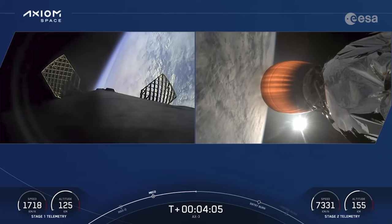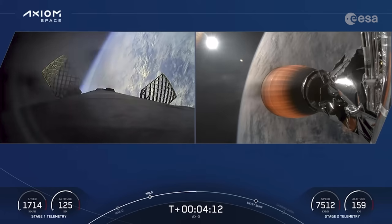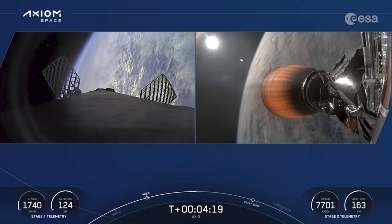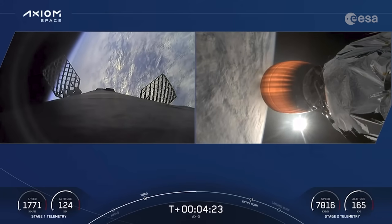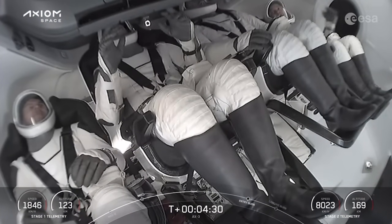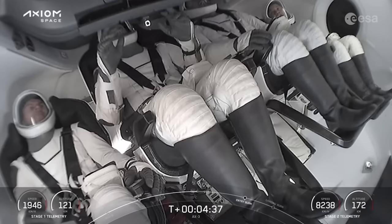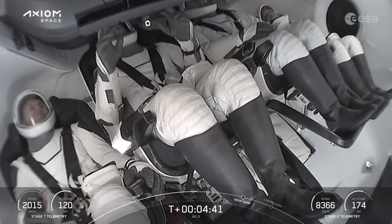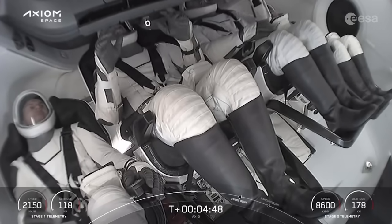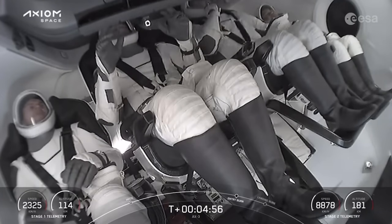The next two major events for the first stage are the entry burn at about T plus six and a half minutes, where we'll light three of Falcon 9's first stage engines, followed shortly by the landing burn at T plus seven minutes and 32 seconds — a single-engine burn to bring us back to landing zone 1 at Kennedy Space Center. Great view there of our crew on board. Dragon, SpaceX — trajectory nominal. Good call-outs as we continue on a nominal trajectory with Dragon.